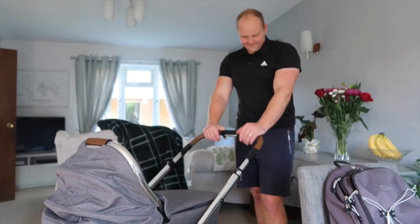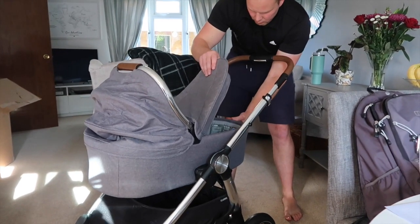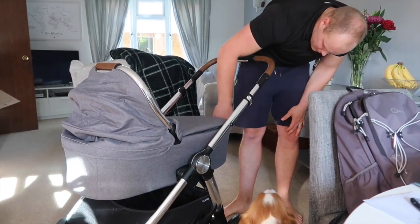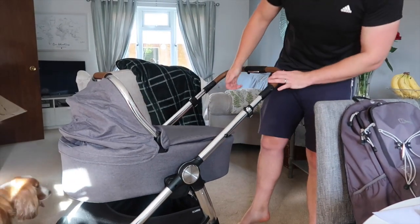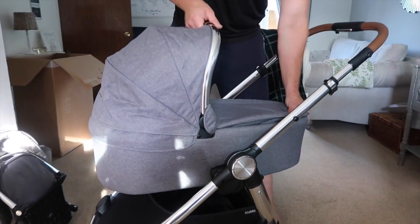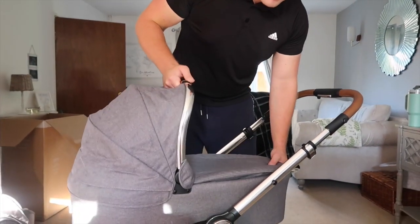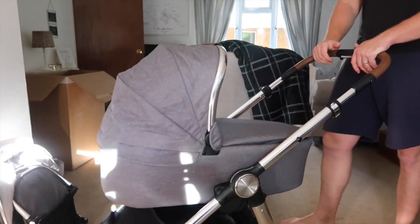Do you like it? Yeah, it's smart. There's that little delay. It's just a little bit stiff. Yeah, good to go.